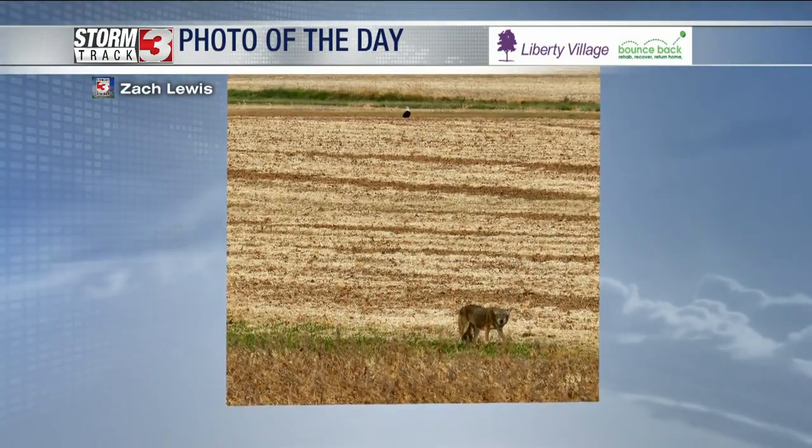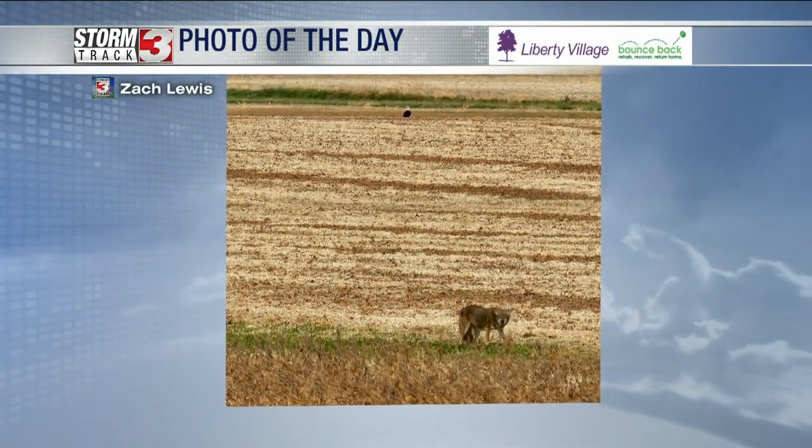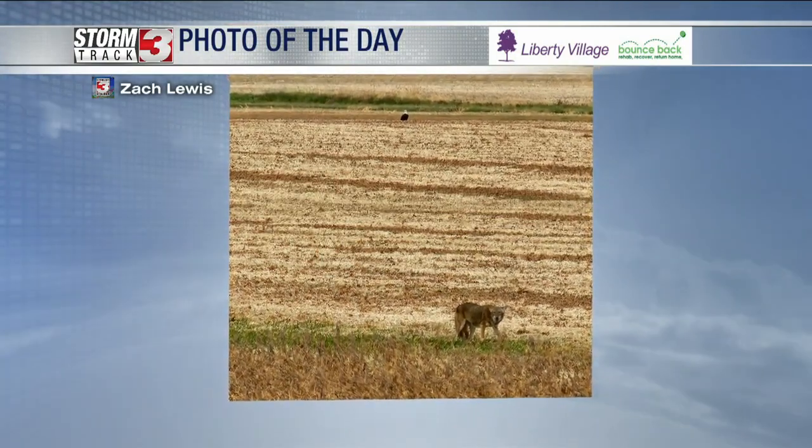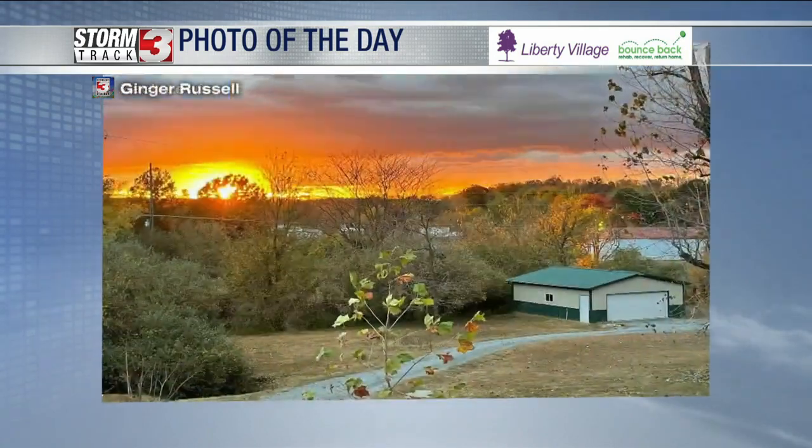Let's get to our viewer photos of the day. Zach Lewis out of Bluebird sent us a great picture. This is a cool shot — a big coyote. Notice the bald eagle there in the top part of the picture? And then the coyote kind of hanging out in a freshly cut bean field. Both of those just kind of hanging out out there, talking about some predators. I love it.